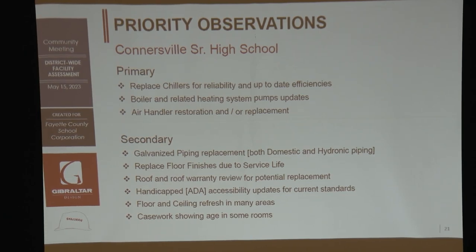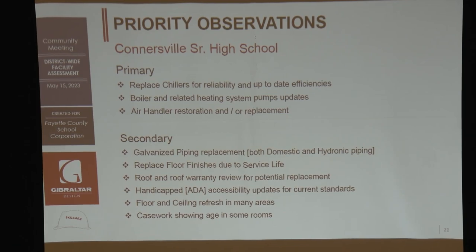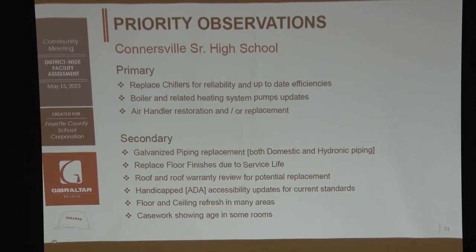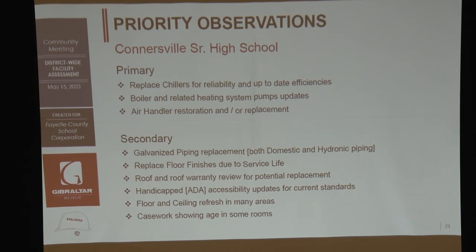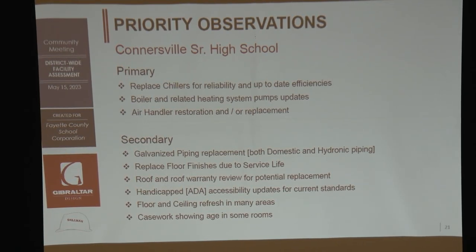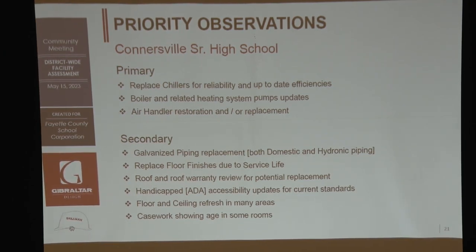If you didn't like the visual boxes, we also created a narrative form to summarize primary areas of focus — things that caught our attention, which the board has now seen. Secondary items are still important but might not be immediately addressed unless funding became available. It doesn't mean they go away — it just means you might postpone them.